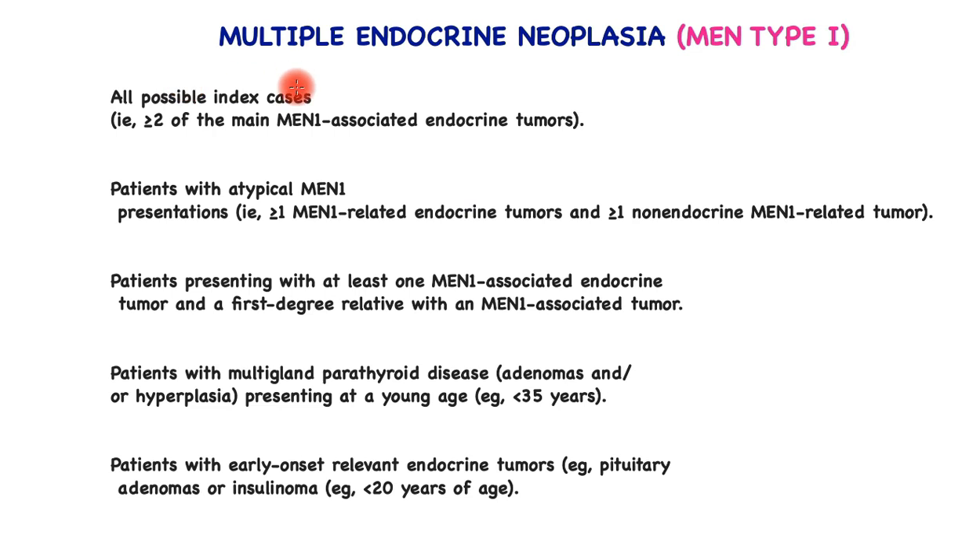Which patients ought to be tested genetically and their families? Any patient who has two or more of the main MEN1-associated endocrine tumors. Patients with atypical MEN type 1, such as presentation of greater than one MEN1-related endocrine tumor and greater than one non-endocrine MEN1-related tumor. Patients presenting with at least one MEN1-associated endocrine tumor and a first-degree relative with a MEN1-associated tumor. Patients with multi-gland parathyroid disease — adenomas or hyperplasia — especially if they present at a young age.